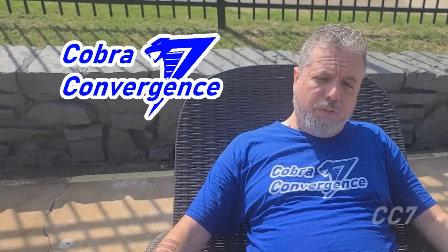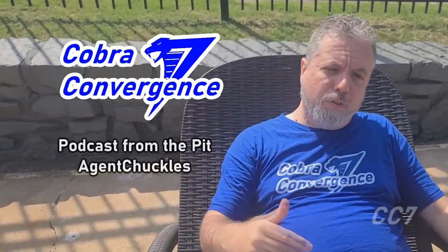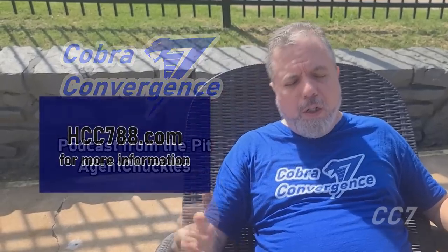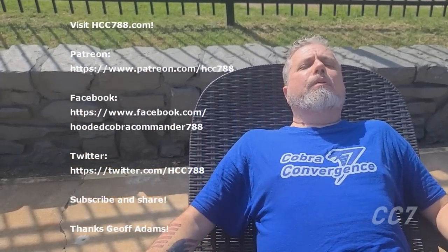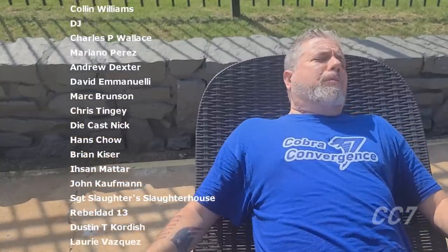Surviving in the wild sure does wear you out. This is my final review for Cobra Convergence 7, but the event is not quite over — we still have a couple of presenters: Podcasts from the Pit and Agent Chuckles. There's still time to get involved in the fan video every week — there's one more to go. Check the website, hcc788.com, to find out how. Like the video, thumbs up, and subscribe.